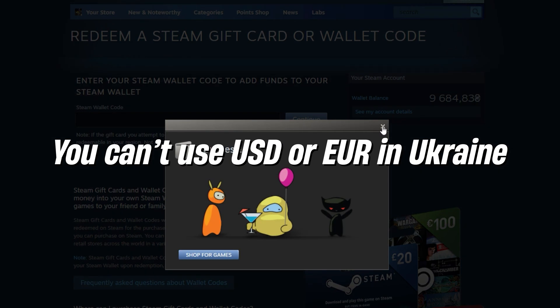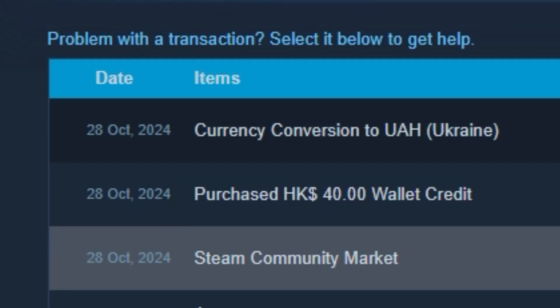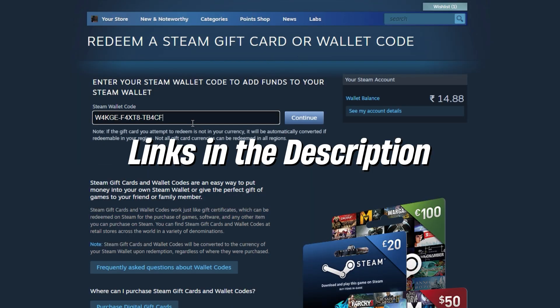Note: USD or Euro Steam gift cards are no longer supported for Ukrainian accounts. You can buy Steam gift cards from reputable online stores like G2A, Aniba, and CGM. All useful links are included below in the description.